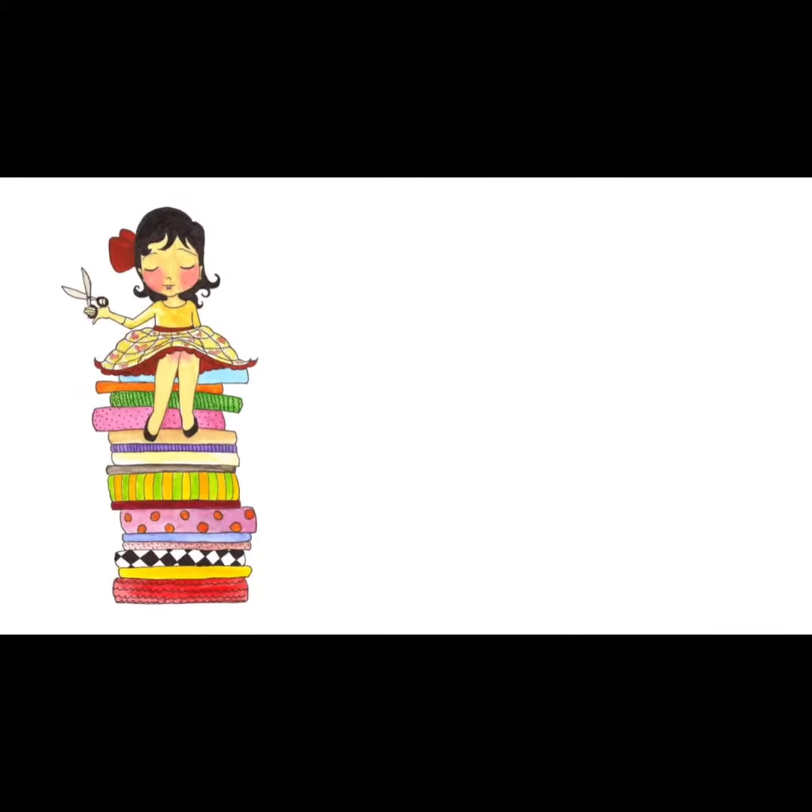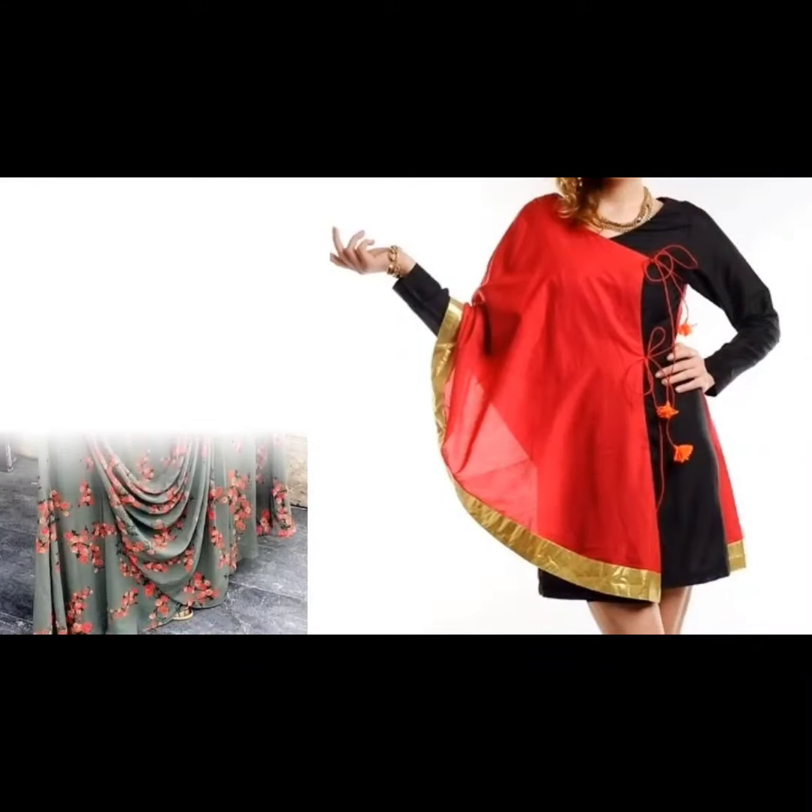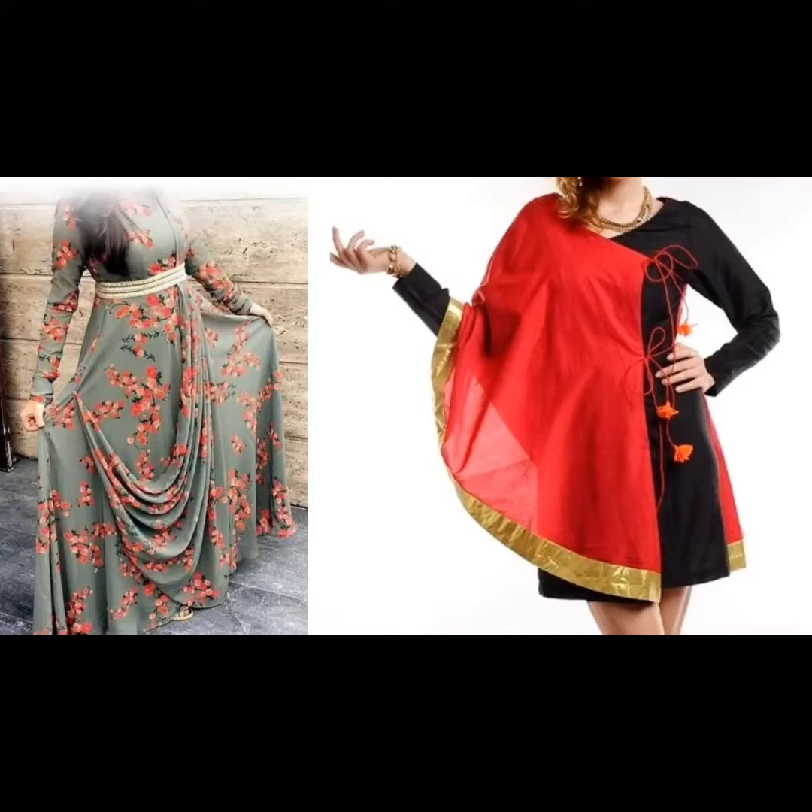Hi everyone, welcome to Sewing is Fun. Today in this video I am going to show you some designer goerties. So next time when you are going to prepare your own designer wear or giving it to your tailor, just keep in mind all these designs. Hi friends, this is Epika, welcome to my channel.